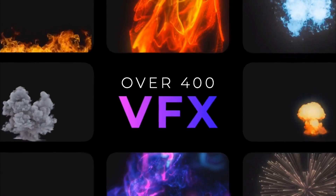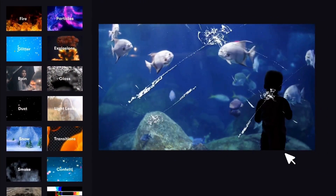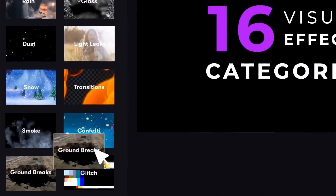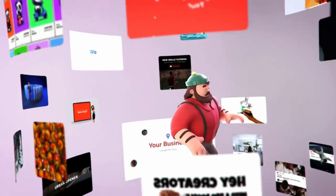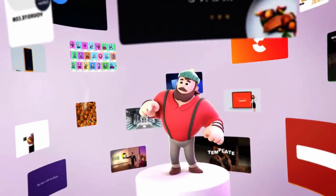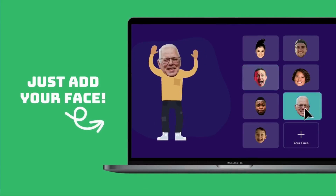You'll also get their mighty visual effects pack, which comes with 400 plus special effects in 16 different categories. These effects are great for adding explosions, light leaks, smoke particles, and even ground breaks to make your videos truly breathtaking.